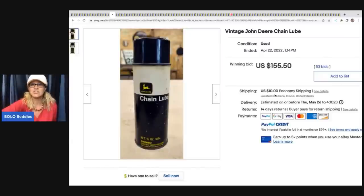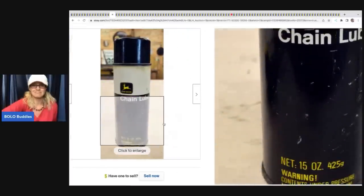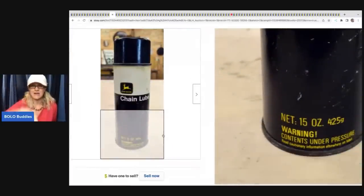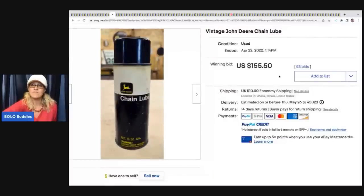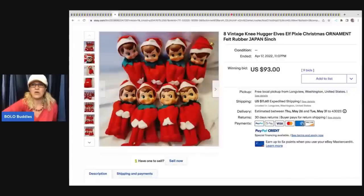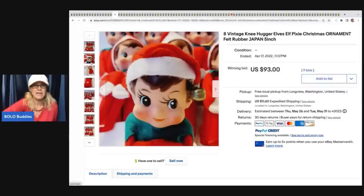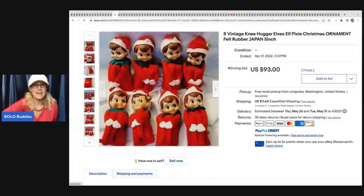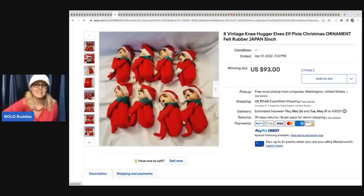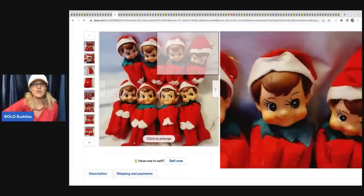This next one I love - it's vintage John Deere chain lube, old advertising. It sold for $155.50 plus shipping. The next item is these eight vintage knee hugger elves, made in Japan, definitely vintage, super cute with good paint. They sold for $93. With eight of them in the classic red and green look, I'm surprised they didn't go for more - some of these can go for big money, so definitely look them up.